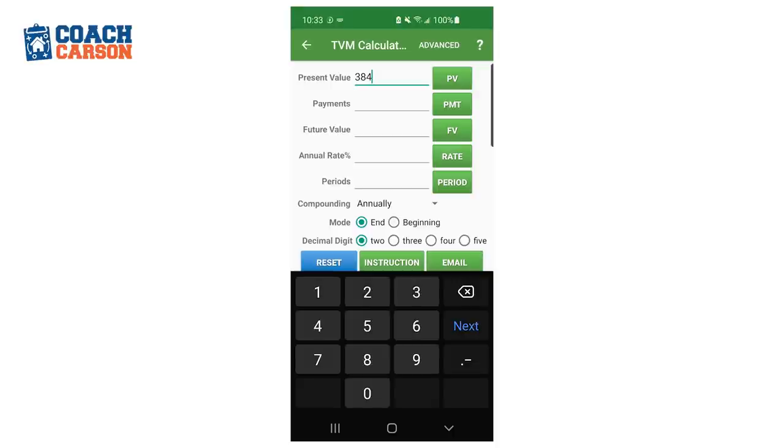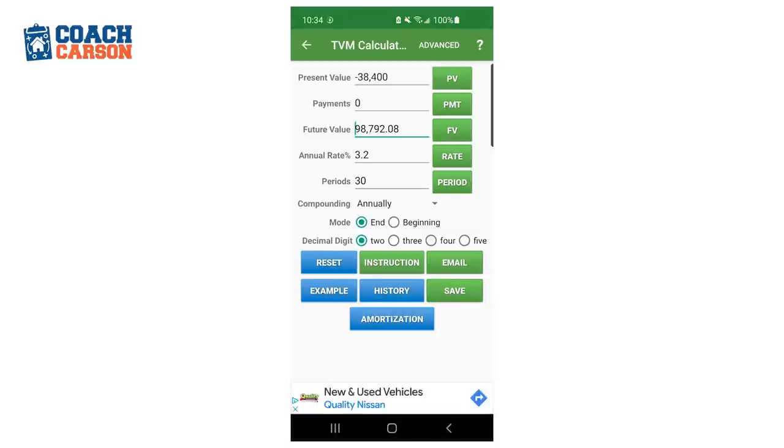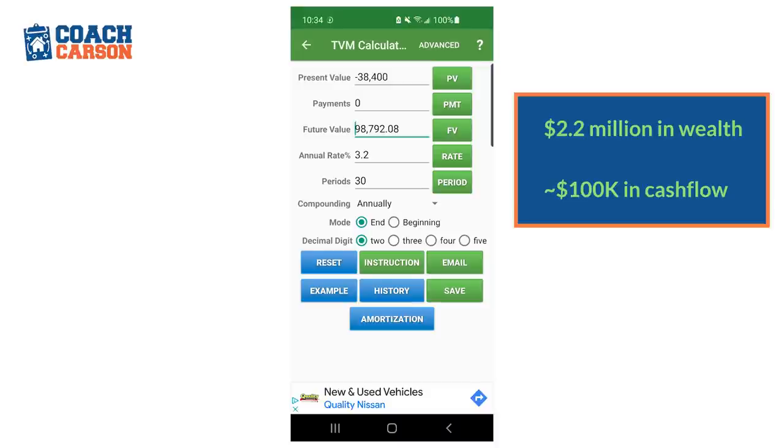You also have cash flow from these properties. The net operating income was $38,400 total for the four properties. Assuming a 3.2% growth rate for that income over 30 years, the future value — or cash flow you'll be making 30 years from now — is around $100,000 per year. So you'd have over $2.2 million in wealth and $100,000 per year in cash flow.